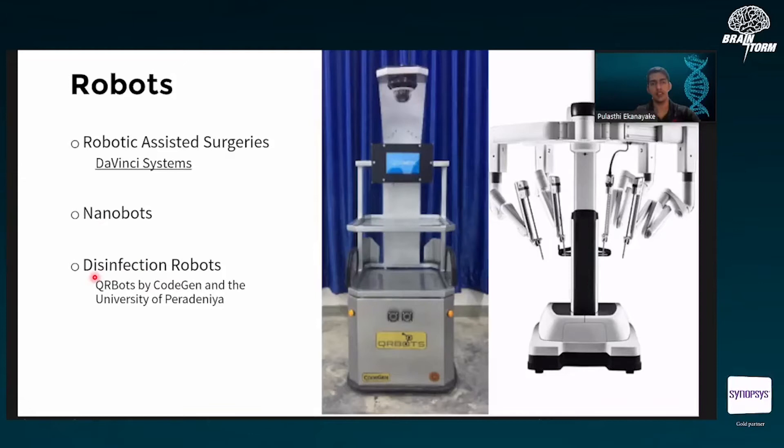Something recently in the news is disinfection robots. For example, the QR bot — a collaboration between CodeGen and the University of Peradeniya — created a robot that can move around the operating theater and disinfect the surroundings with UV light. These automated systems were needed due to COVID. The pandemic may have been a really bad thing, but it was a boon for the medical industry. Things like this received funding much more easily than before the pandemic. This is happening in Sri Lanka, so you might be able to reach out to them, and there are good robotics experts at the University of Moratuwa as well.